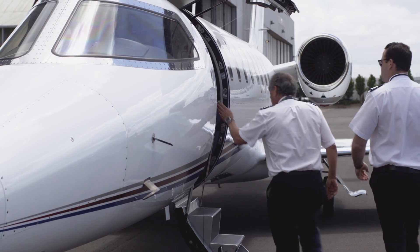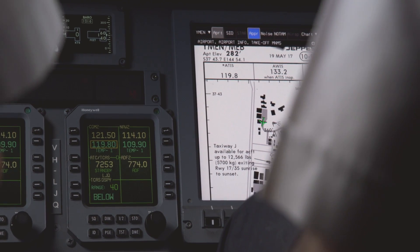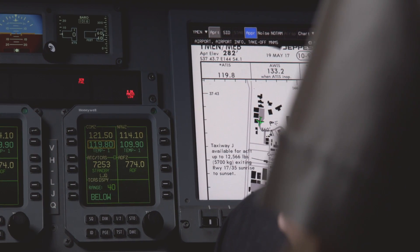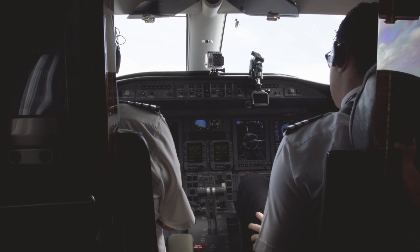The new DU875 is just phenomenal. The additional information that we've been given in the new system allows us to zoom in and zoom out infinitely. We're able to look at airspace boundaries and enhance the situational awareness while you're flying.